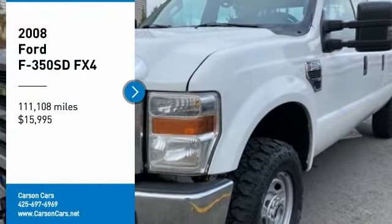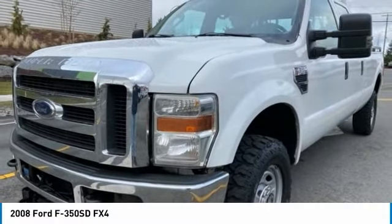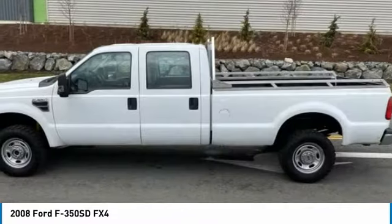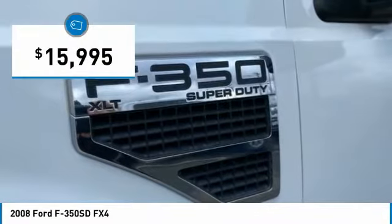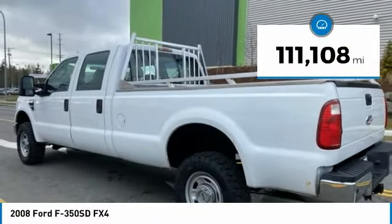Stop by and take a look at the 2008 F-350 Super Duty — head-to-head fuel efficiency, head-to-head towing, head-to-head torque. The Ford F-350 Super Duty is priced below $20,000, and this vehicle has less than 115,000 miles.